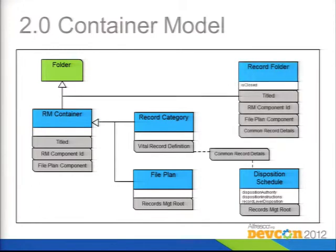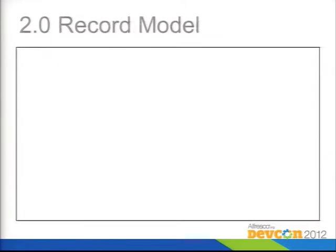The final element of the container model is the record folder. Categories contain folders, and folders are where you put records. Folders have a couple of tricks — you can close them, which means you can't put any more content into them. That's usually what you do right before you pass it off to a disposition schedule. The record series object, which used to be in the content model, is now deprecated — there's still an object for it, but it's no longer used by the processing pipeline.